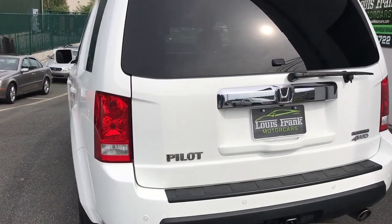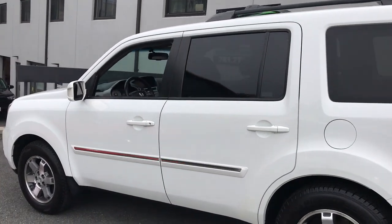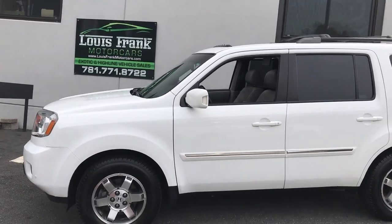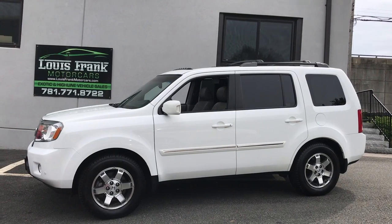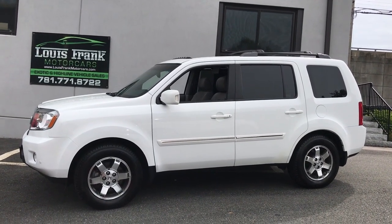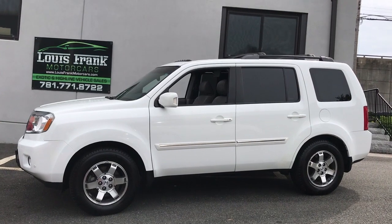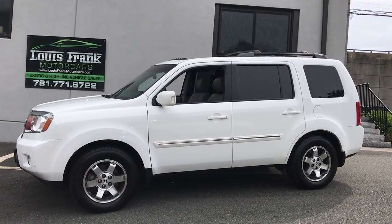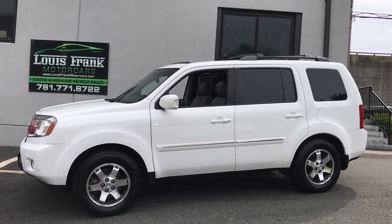We're Louis Frank Motor Cars in Danvers, Massachusetts, just outside of Boston. If you're looking at this car or any other cars in our inventory, please let us know. We'd be happy to help arrange transport — whether you're in Florida, California, or anywhere in between, we can get a vehicle out to you. Our number is 781-771-8722. If you're looking at this car on eBay, we've had 100% positive feedback since 2003, selling used vehicles — something we're super proud of. You know you're going to get a phenomenal car from us. We thank you for watching this video, and please subscribe to our channel.